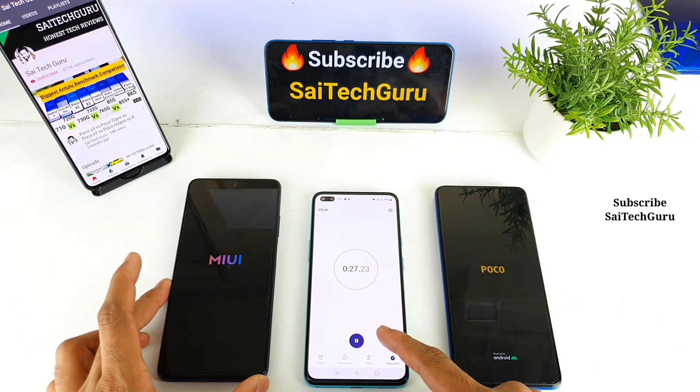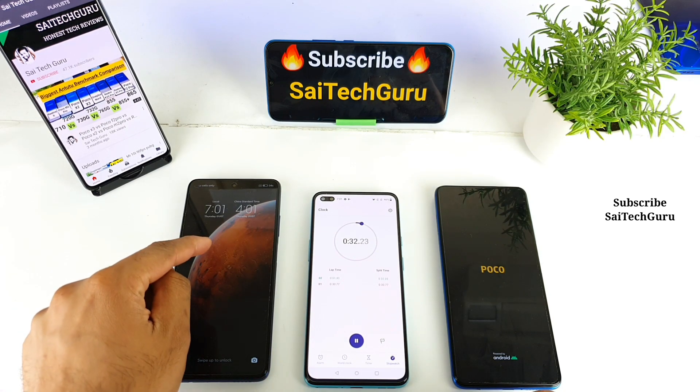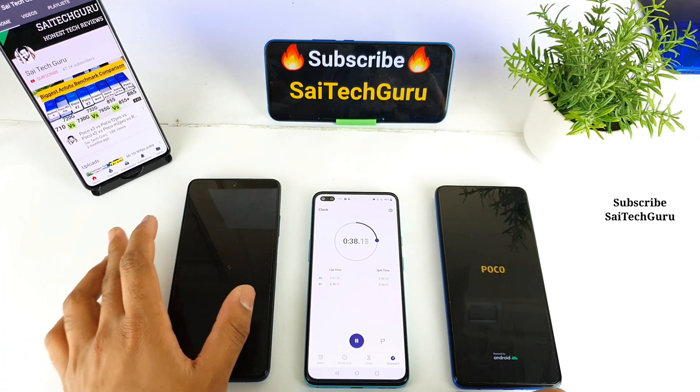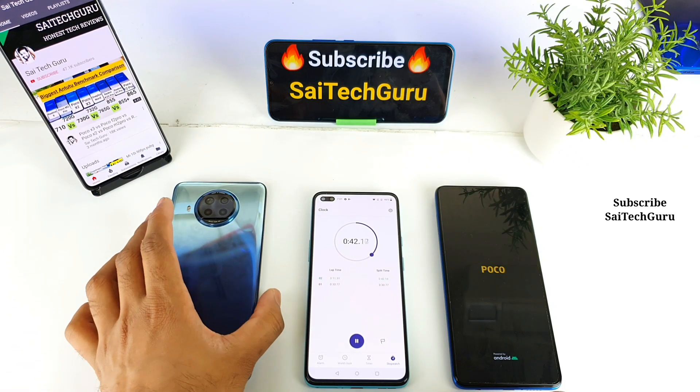I am ready to press the flag as soon as one phone is done. As you can see, the MI10i has finished the reboot — within about 30 seconds. So it just took 30 seconds for the MI10i to completely reboot and restart.